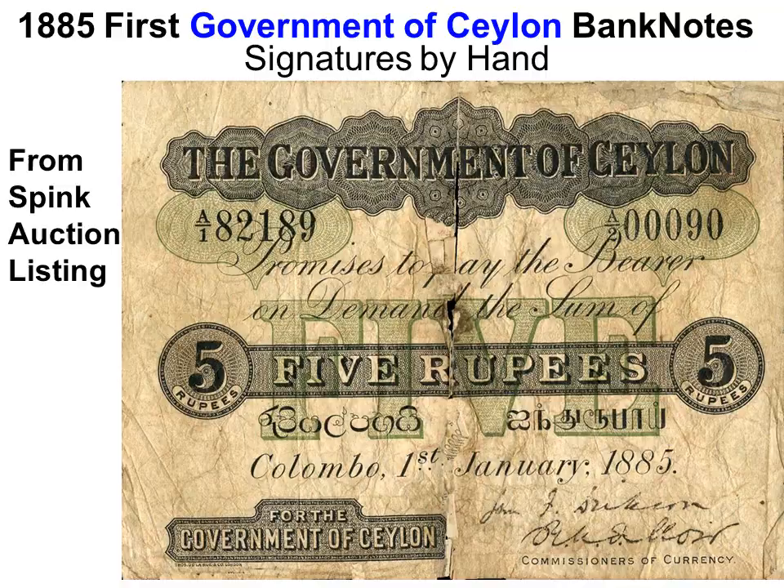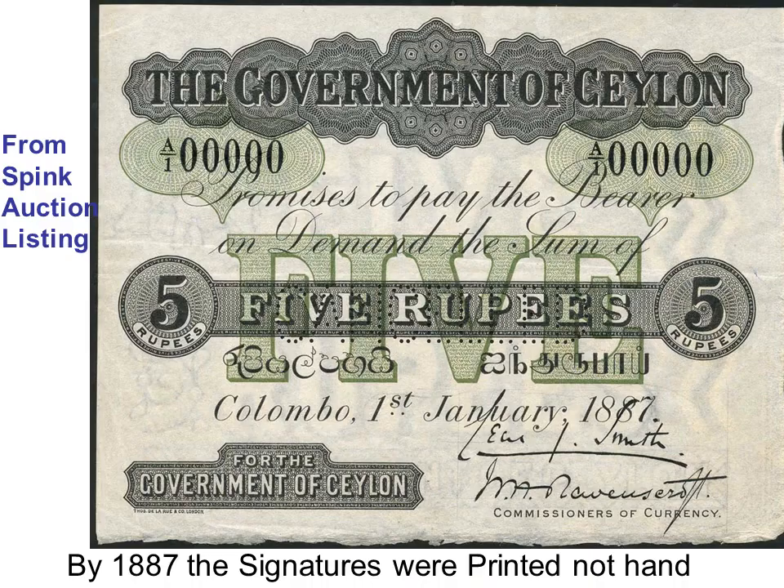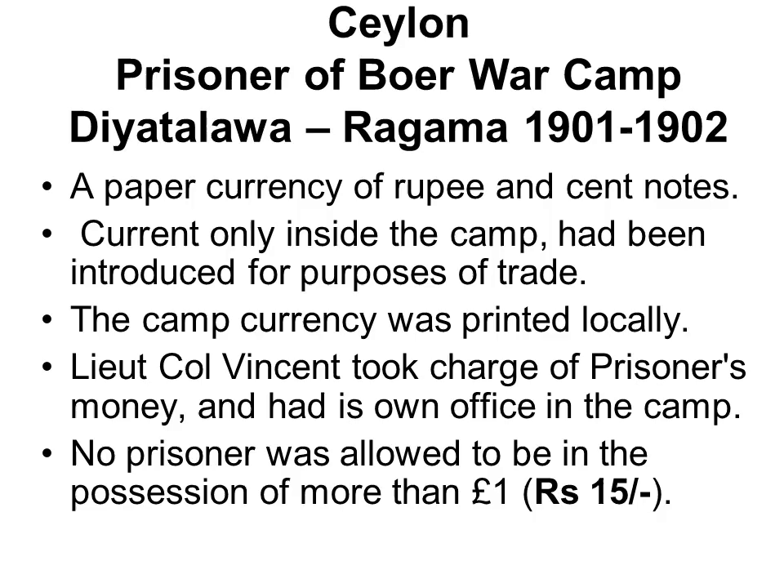A blight destroyed coffee estates and with it the private banks. By an act of 1884, the Government of Ceylon took over the sole issue of banknotes, signed by the commissioners of currency. The 1885 notes were hand-signed when issued. In 1887, the commissioners of currency realised they couldn't possibly hand-sign all banknotes and began printing a facsimile signature, which has been used ever since.